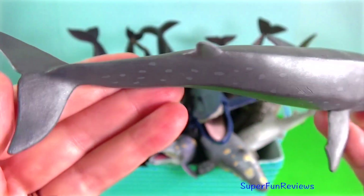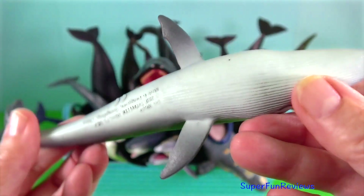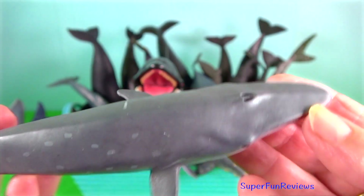Sei whale. They are the third largest rorqual after the blue whale and the fin whale.